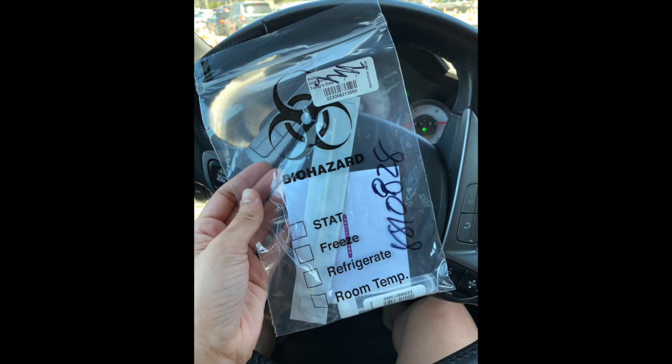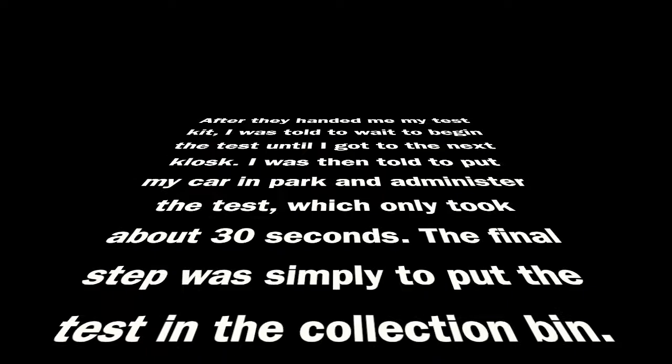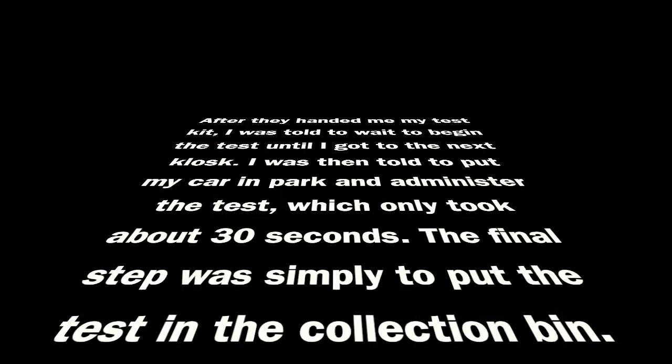Here's a photo of what the test kit looks like for an oral COVID test. After they handed me my test kit, I was told to wait to begin the test until I got to the next kiosk. I was then told to put my car in park and administer the test, which only took about 30 seconds. The final step was simply to put the test back in the collection bin.